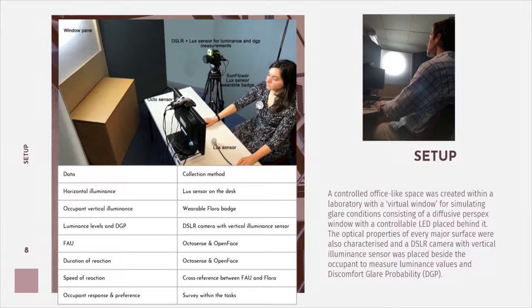Defining the experimental setup was very important. A controlled office-like space was created within a laboratory with a virtual window to simulate glare conditions. Since they weren't able to get smart glass for this project, they simulated it internally using a diffusive perspective window with a controllable LED behind it. The optical properties of every major surface were characterized with a DSLR camera, with a vertical illuminance sensor placed beside the occupant to measure luminance values and discomfort glare probability. The Sunflower badge and Octo sensor were worn by the occupant.